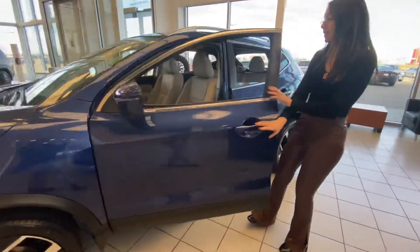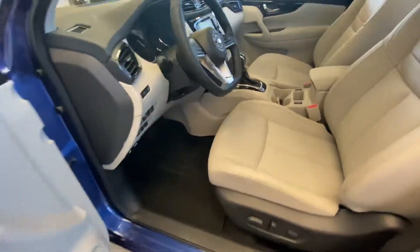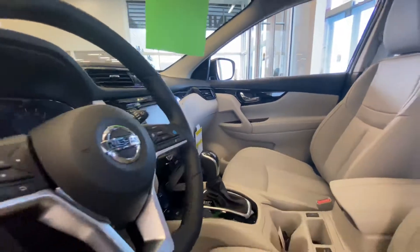We'll take a peek on the inside and you're introduced to the gorgeous interior. Again, it is that two-tone with a lot of great features in here: heated seats, heated steering wheel, dual zone climate, backup camera, Apple CarPlay, Android Auto, and lots more.